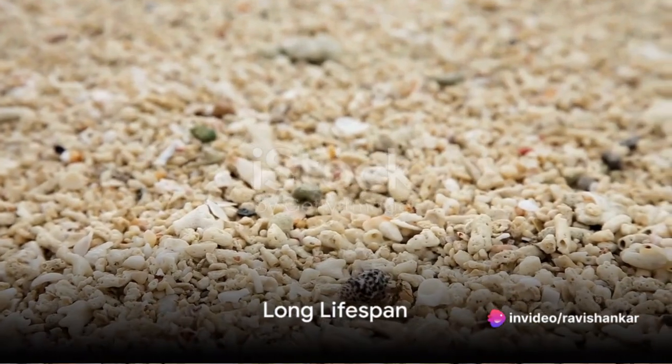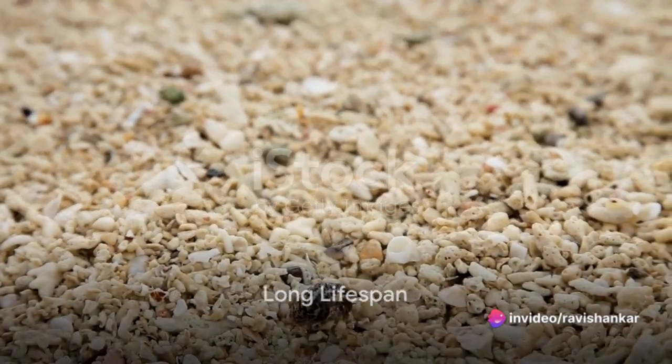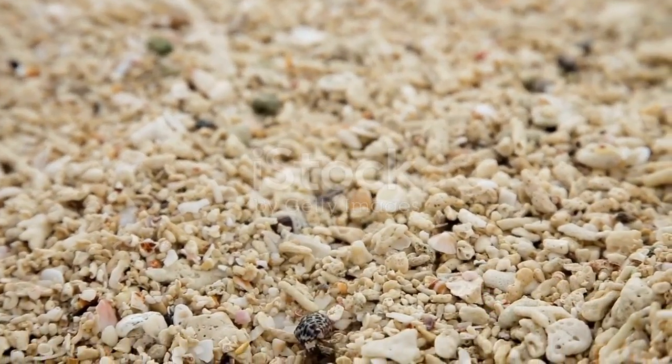One surprising fact about hermit crabs is their lifespan. They have a relatively long life compared to many other small crustaceans, and some species can live for several decades.